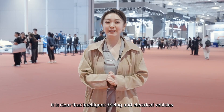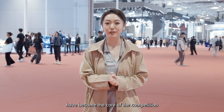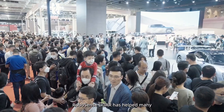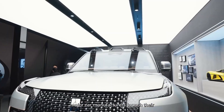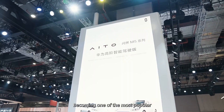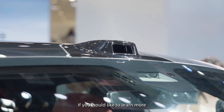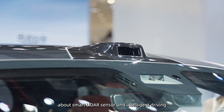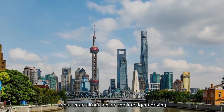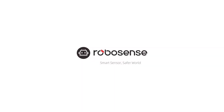It is clear that intelligent driving and electric vehicles have become the core of competition in the automotive industry. RoboSense LiDAR has helped many major car manufacturers launch their intelligent electric vehicles, becoming one of the most popular LiDAR manufacturers in this new era. If you would like to learn more about smart LiDAR sensors and intelligent driving, you are welcome to follow RoboSense.